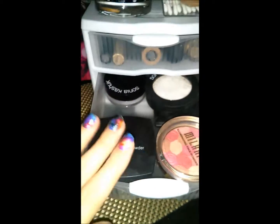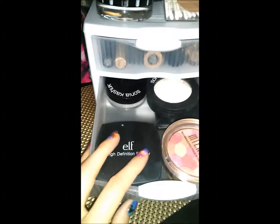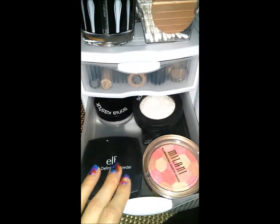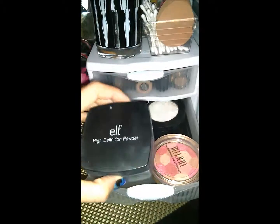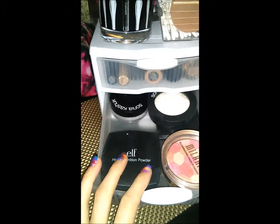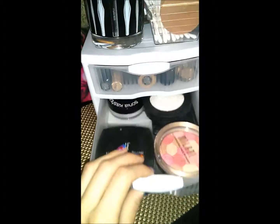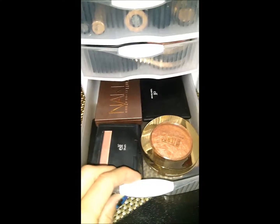My absolute favorite ELF product — I honestly thought since it's ELF it probably wouldn't work that well, but I end up using it every single day, even when I'm going out for a function. When I run out I have to go to Target right away and get a new one. It's the ELF High Definition Powder — it looks a little sparkly but it goes on super light on the face and feels really really good. If I have to choose one ELF product, this is it.